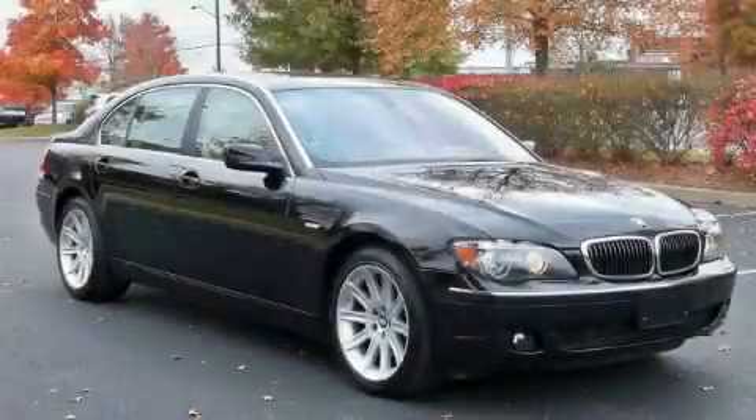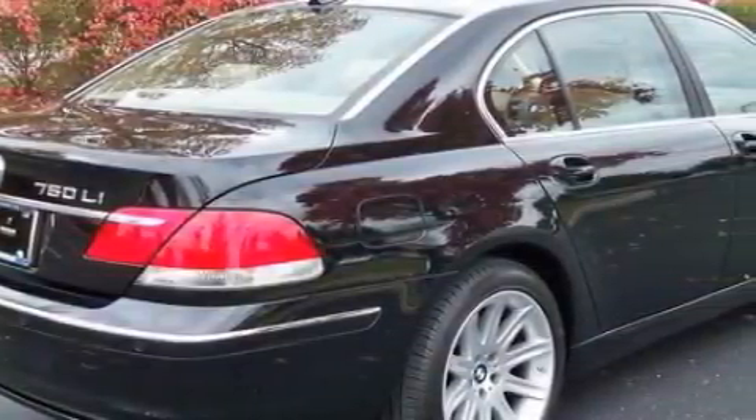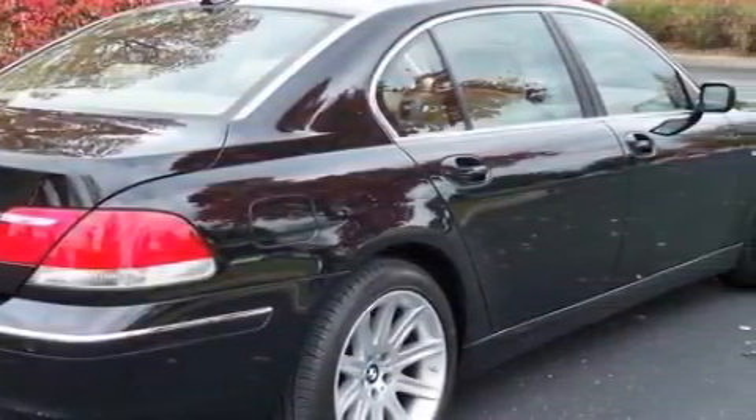This is a 2007 BMW 750, a luxurious package designed with the finest elements in mind. This BMW has a long list of incredible features including a heated driver's seat,